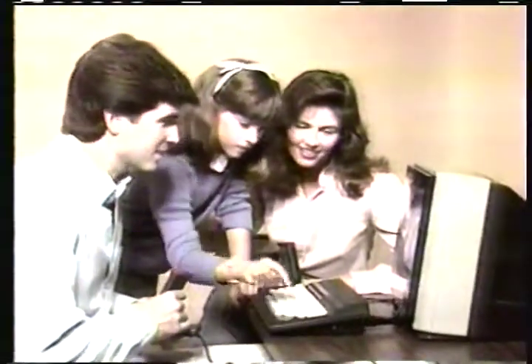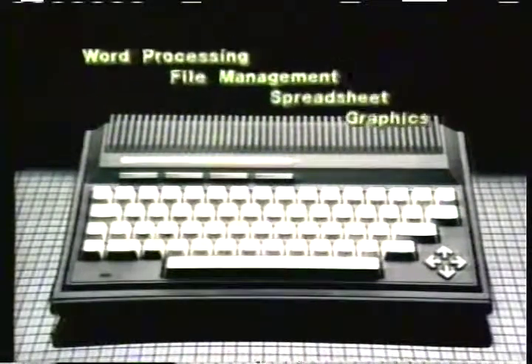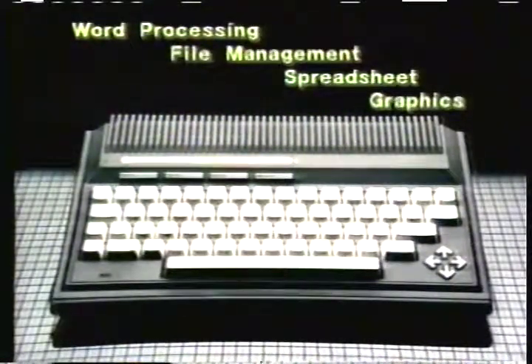Announcing a fabulous sale on the Commodore Plus 4 personal computer — the first computer with four built-in software packages: the big four every computer owner needs.